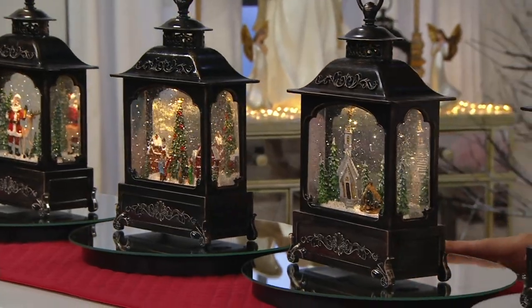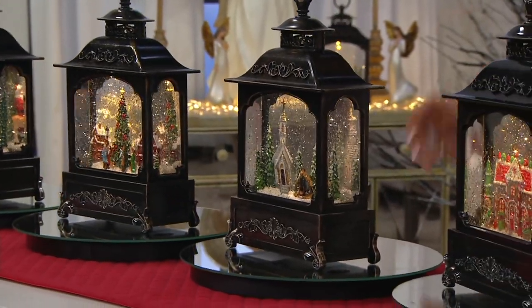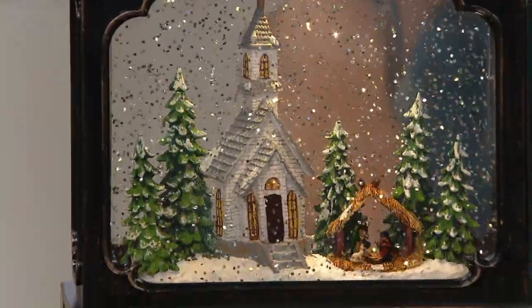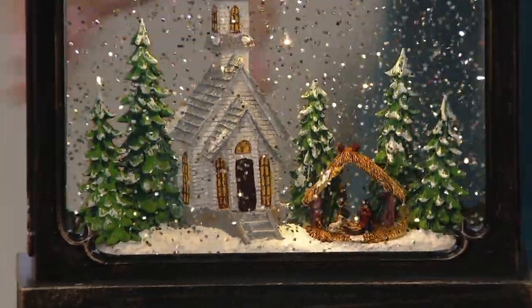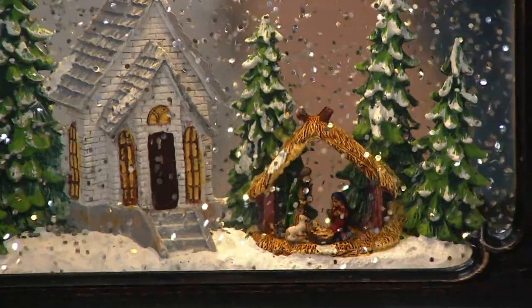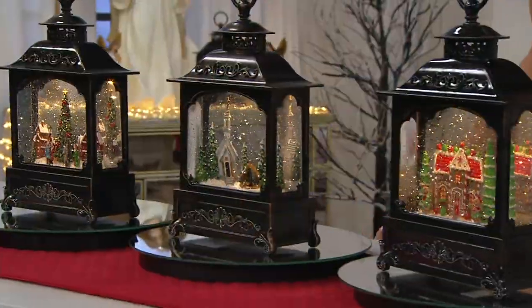That's the advanced order, so when it sells out there's not another advanced order. Did you pick up the nativity earlier? Here is the church — very, very, very popular. I wouldn't expect this one to last. Anything that has nativity, has church, is always going to go. And then finally we have the gingerbread house — stay tuned, this one actually does ship immediately.